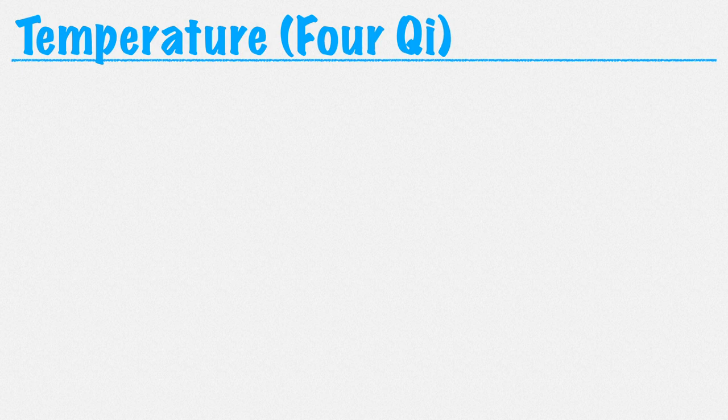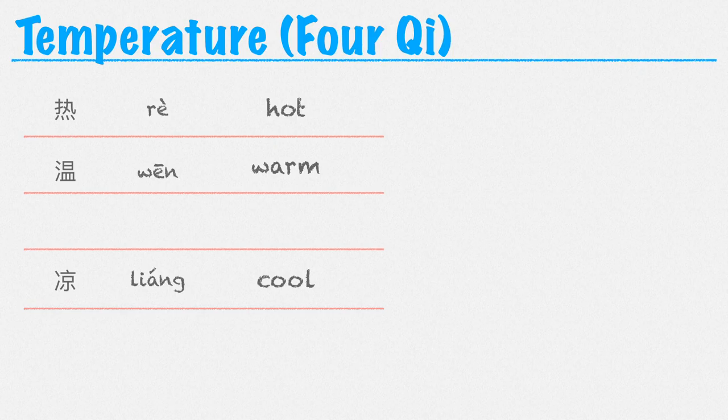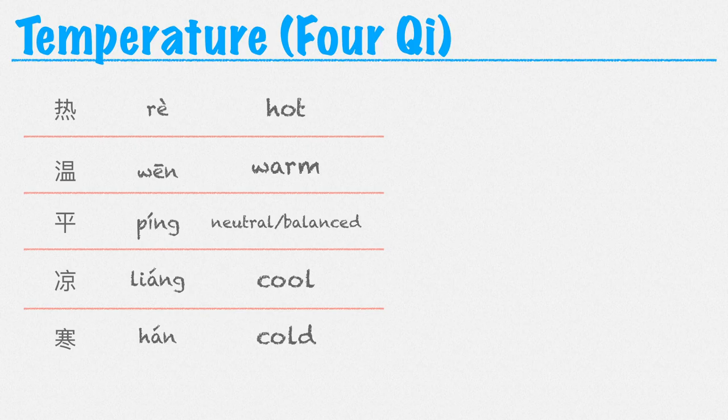So maybe the simplest to understand is temperature. Each herb is assigned a temperature, also called the chi of an herb. So an herb can be hot, warm, cool, or cold. And then as a fifth one, we can also say an herb is neutral in temperature, or that its chi is balanced. So even though we say the four chi, there are actually like five temperatures.